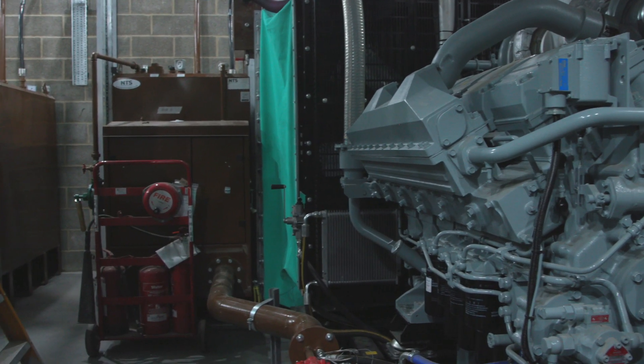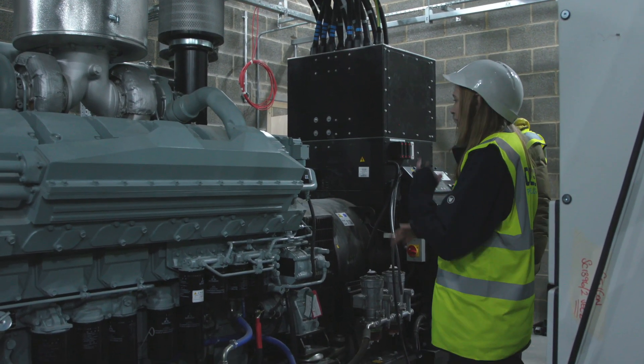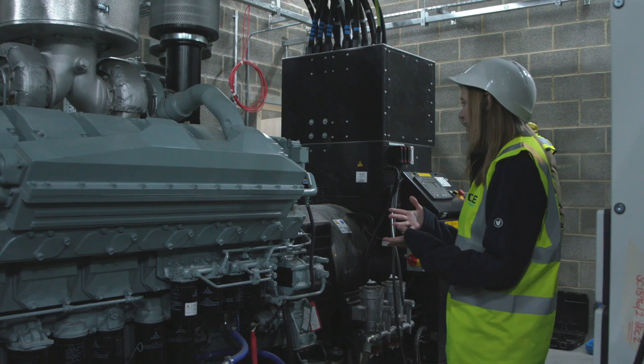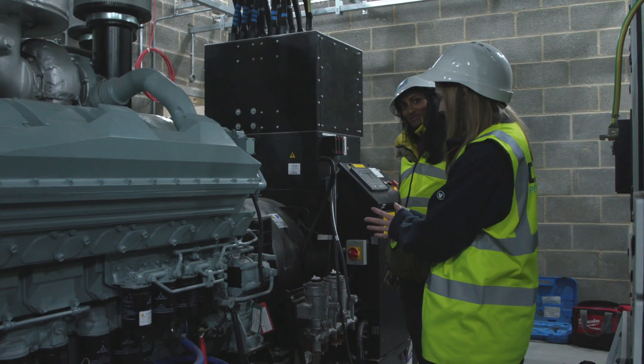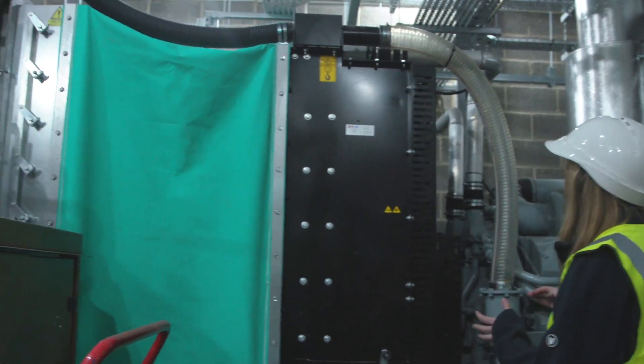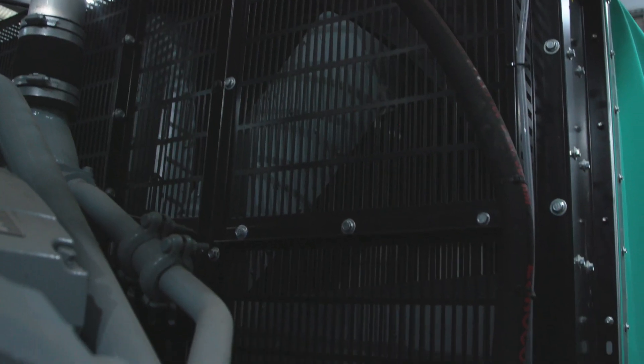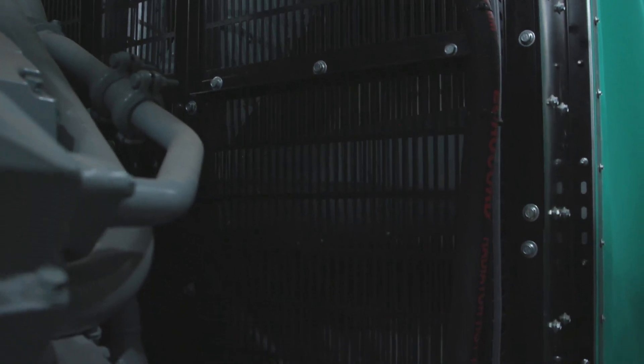This is the actual engine part, and at this end we have the alternator, which will convert the mechanical power of the engine into electricity. At this end we have all of this metalwork, and going back here is soundproofing, because a hospital doesn't want really loud generators running all the time.